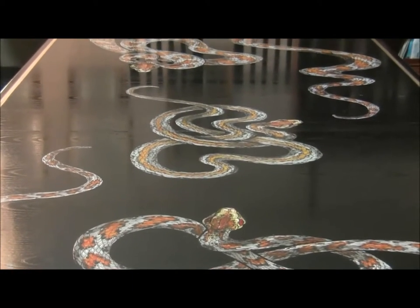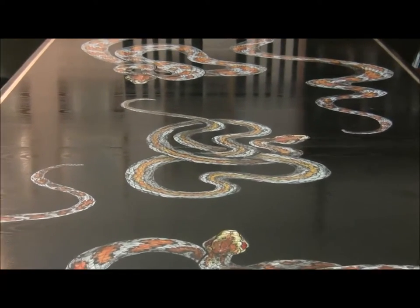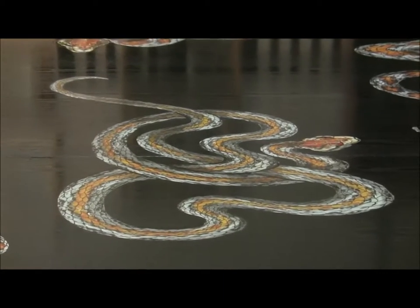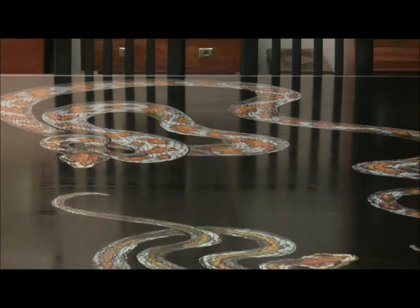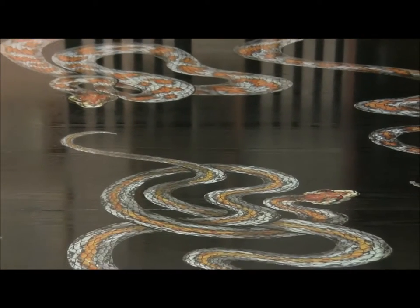The table is hand painted with rattlesnakes and silver leaf banding. It comes in two sections and is of modern design and construction with a black lacquer base. The beauty of this particular piece is its provenance.